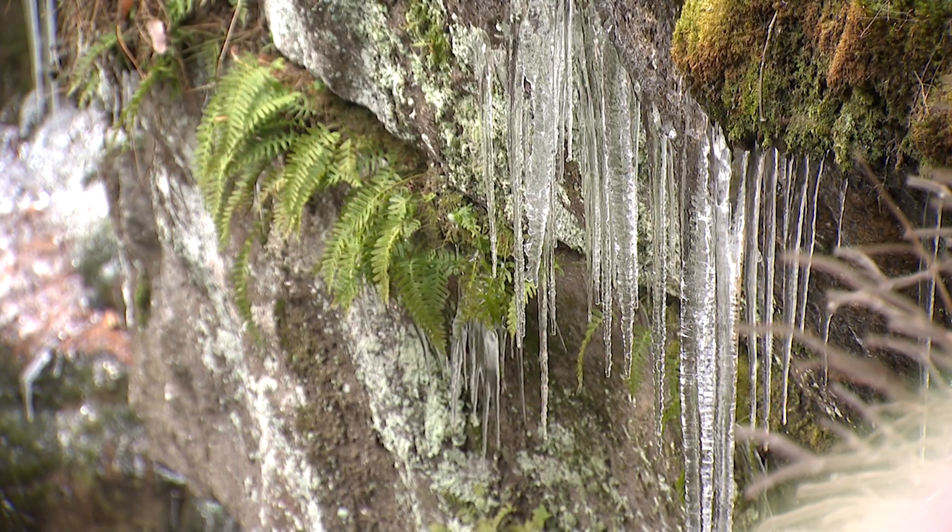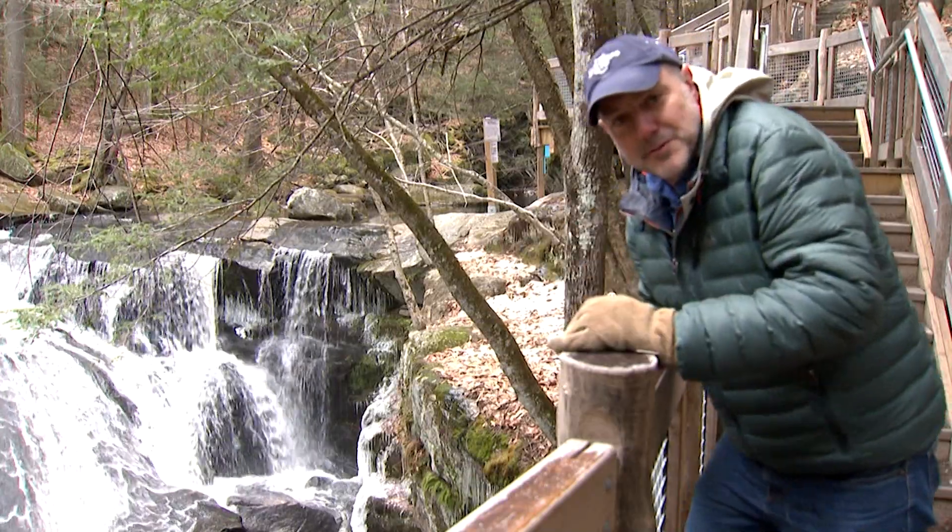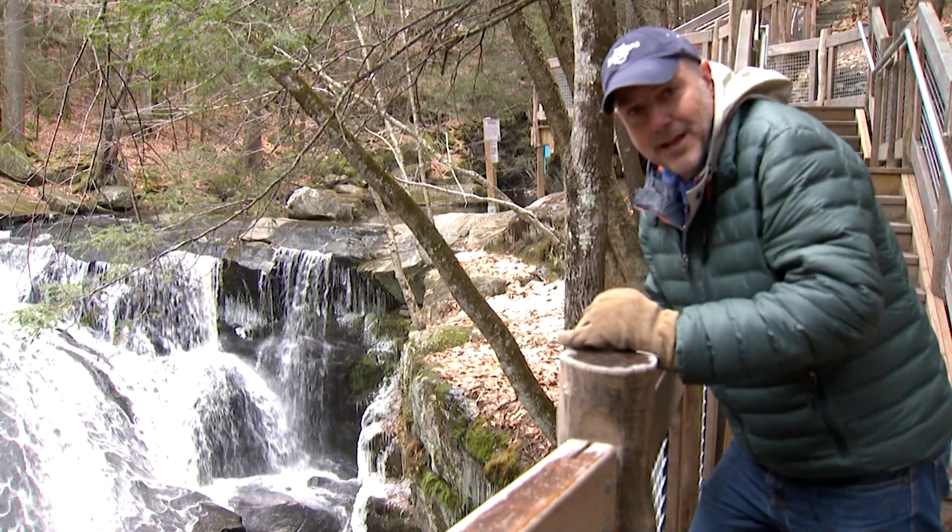The icicles are forming here on the falls. This is literally the most beautiful spot. I am blown away by this place.